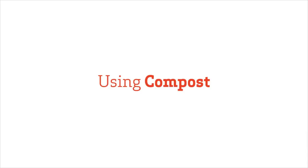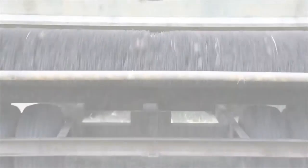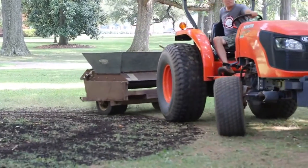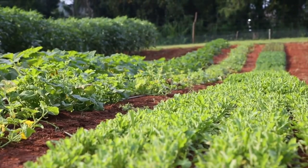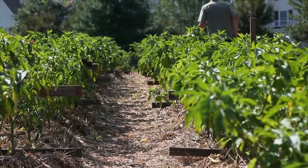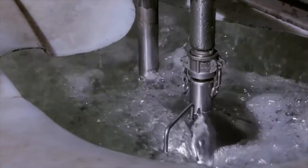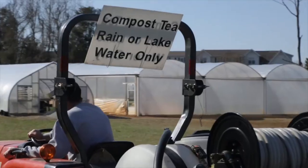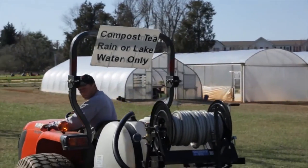We use our finished compost in three different applications on the campus. One is a top dressing when we're doing our spring and fall turf renovations. Secondly, as a soil amendment out here on the farm for growing vegetables. And thirdly, we use small portions to brew compost tea, which is then sprayed on the campus lawns, introducing beneficial bacteria and as a nutrient.